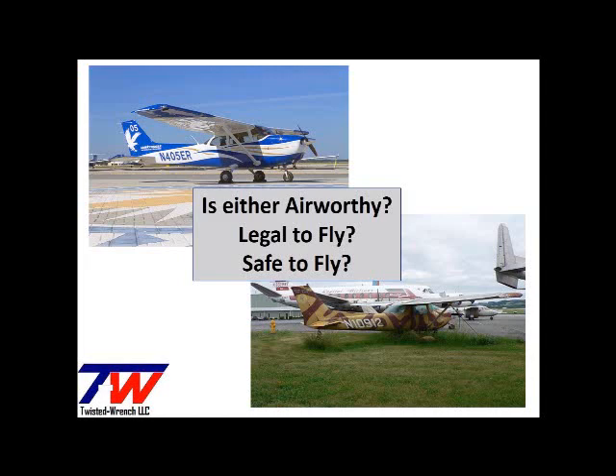There are two airplanes pictured here. The challenge is to decide which airplane is airworthy, legal, and/or safe to fly. Could be both, could be neither. You can't know without inspecting the aircraft records and the aircraft itself. All you can tell from these pictures is that one is in the weeds and one isn't.